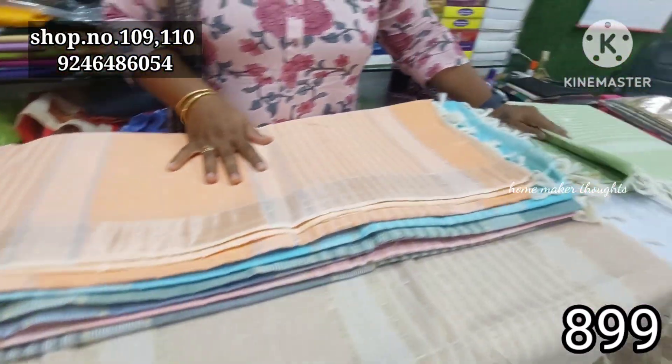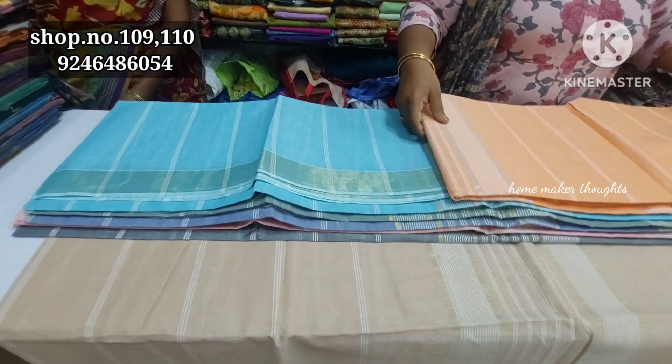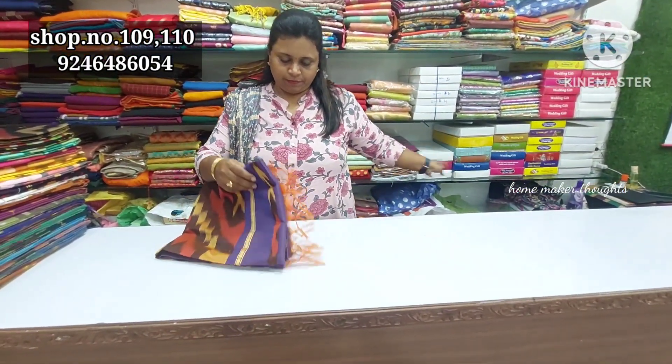Pure Mangalgiri cotton. These are priced at ₹899 and shipping is extra. The next item is Pochampalli designs — Pochampalli designs.